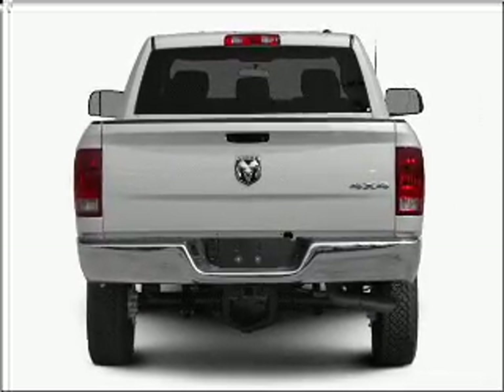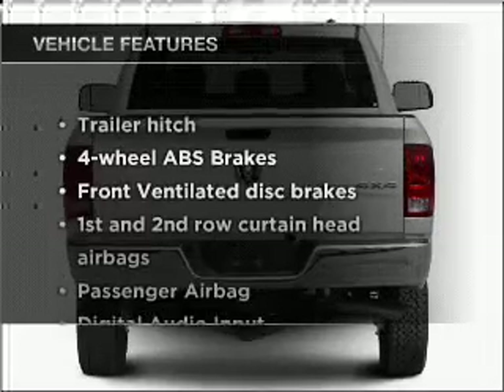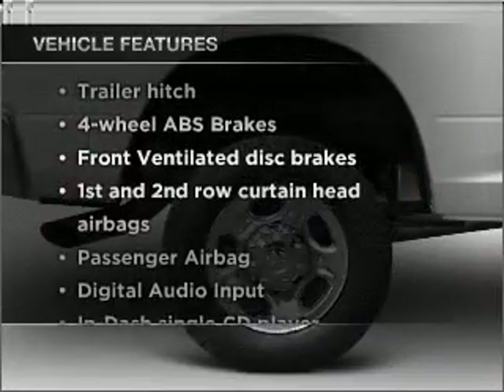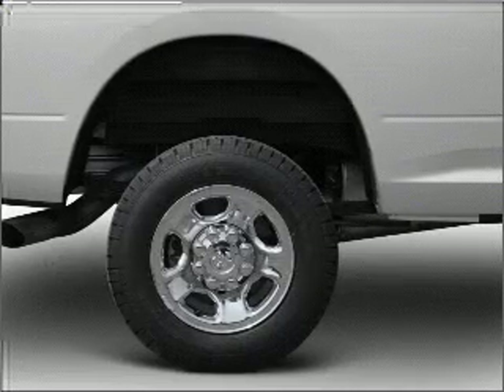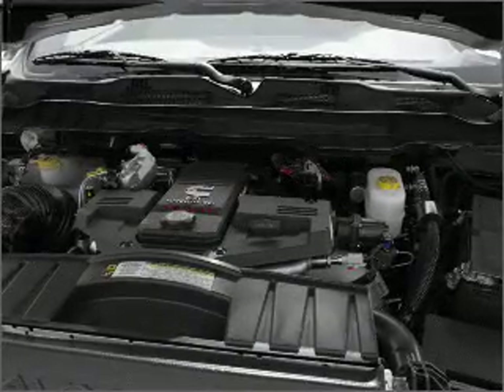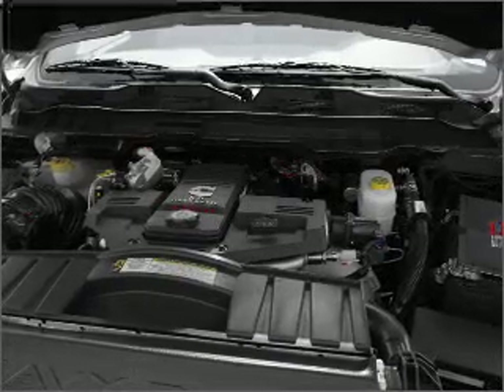Heated seats offer comfort in cold weather. Plus, enjoy these notable features that are included in this ride: air conditioning, power door locks, power windows, power steering, cruise control, an alarm system, an AM FM stereo with a CD player, and an adjustable tilt steering wheel.